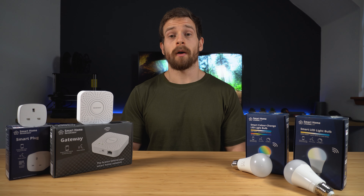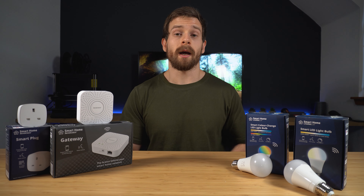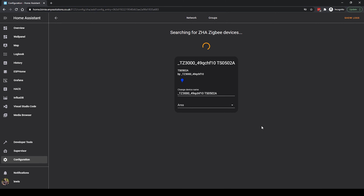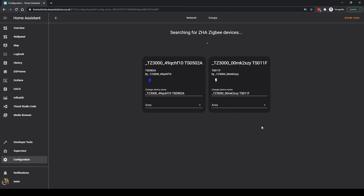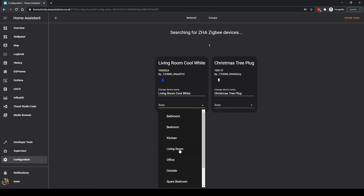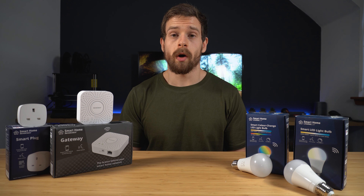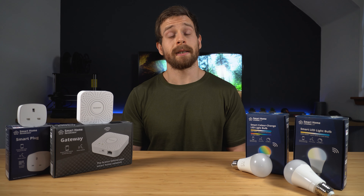One hub I did try it with was the Sonoff Zigbee Bridge flashed with Tasmota. Using ZHA inside of Home Assistant, the process could not have been easier — it just popped up as soon as I searched for new devices using ZHA. All of the devices popped up and I was able to add them instantly. I'm really glad to see them not butchering the Zigbee standard, at least in my tests.